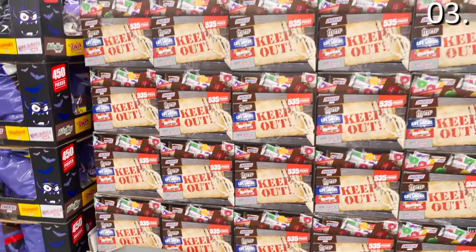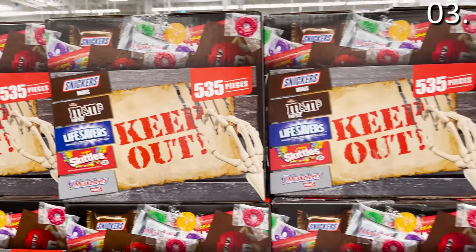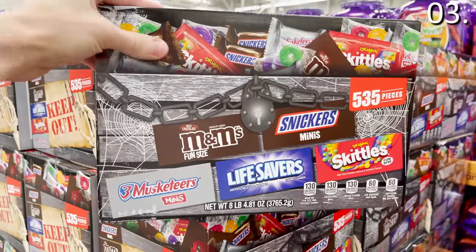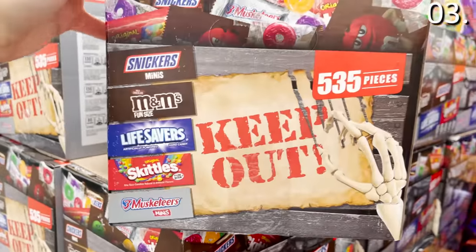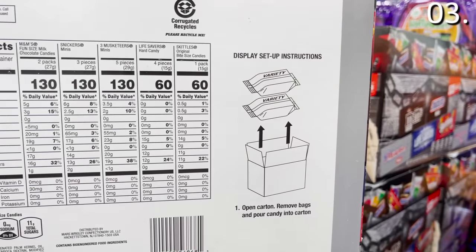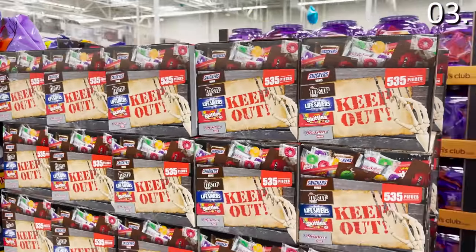Now, I did mention Halloween candy. This Halloween candy treasure chest at $29.98 is one of the better, more competitive offerings. You get 535 pieces of candy including Skittles, M&Ms, Snickers, Lifesavers, and Three Musketeers. This is great if you want to stock up early or if you just have a bit of a candy fetish and want to keep these around.